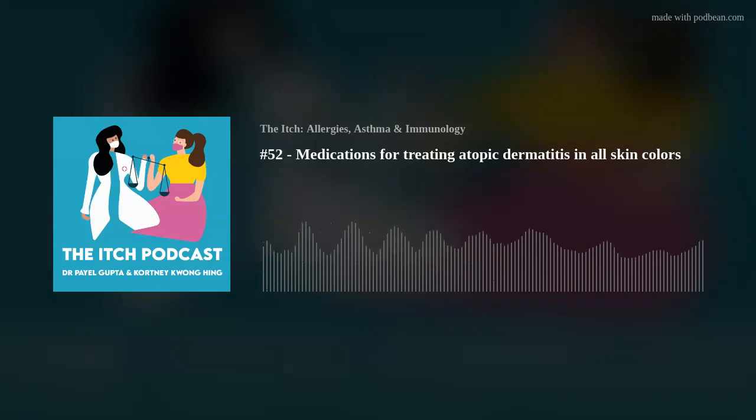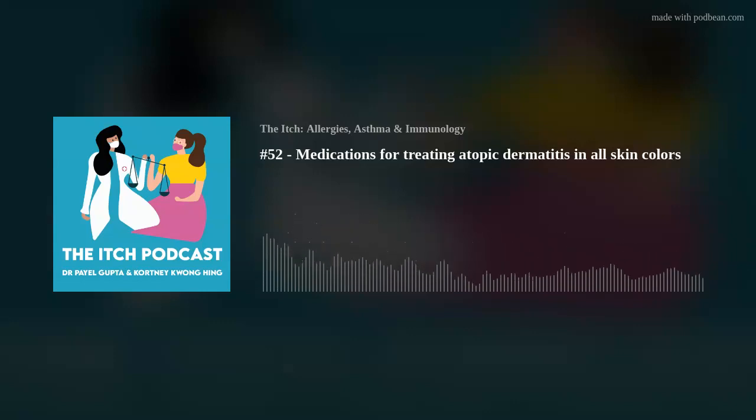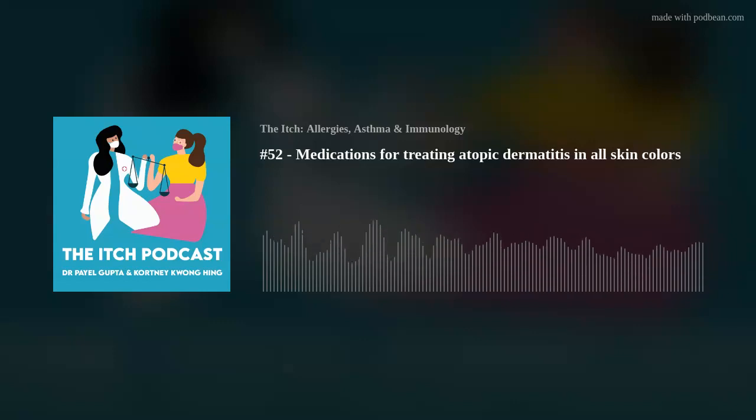You're listening to The Itch, a podcast exploring all things allergy, asthma, and immunology. I'm your co-host Courtney, a real life allergy, asthma, and eczema girl, and I'm your second host Dr. Payal Gupta, a board certified allergy, asthma, and immunology doctor. Courtney and I hope to balance each other out so that we get you all the information you want and need.